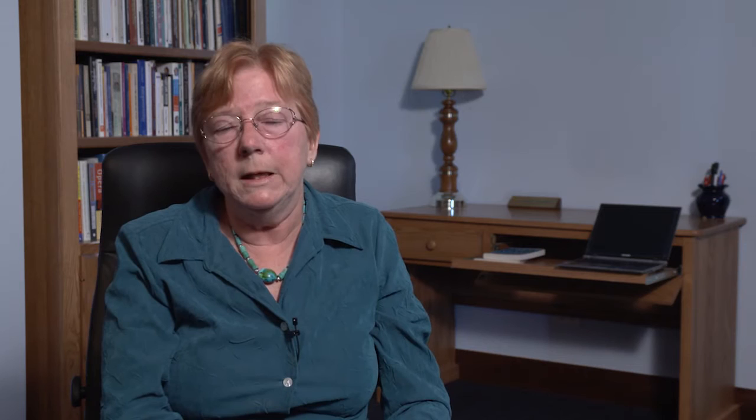When customers do talk in problems, the customer needs come out one little statement at a time — we call these customer murmurs — and then you have to build those individual murmurs up into the entire voice of the customer. If you talk to customers about features, all you'll be able to do is identify today's dominant product, because that's what they're familiar with. It's only when you ask about needs and understand what needs and problems are that you can lead to tomorrow's dominant product — and that's the goal of the corporation.